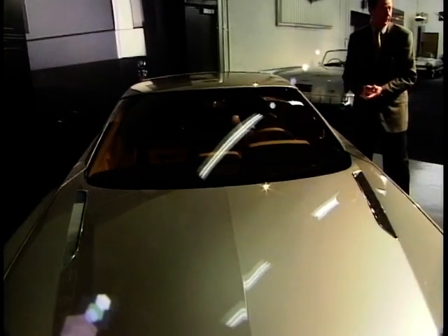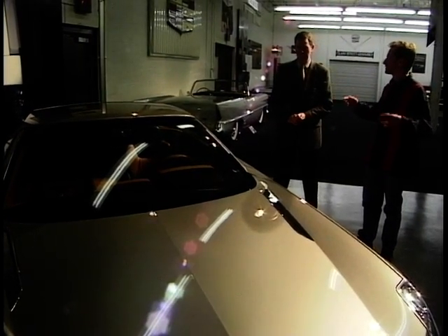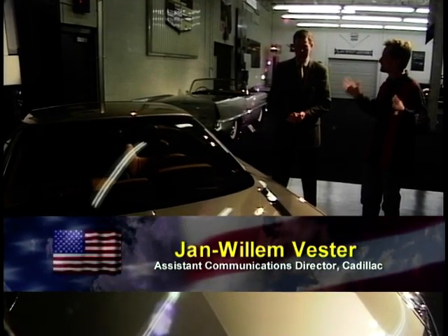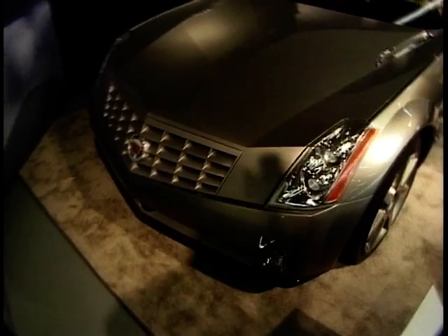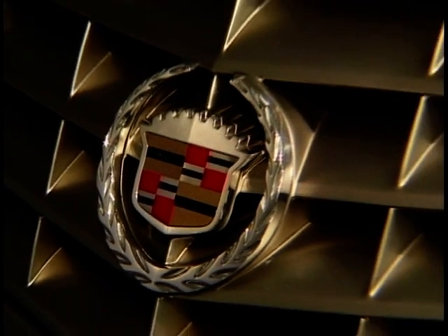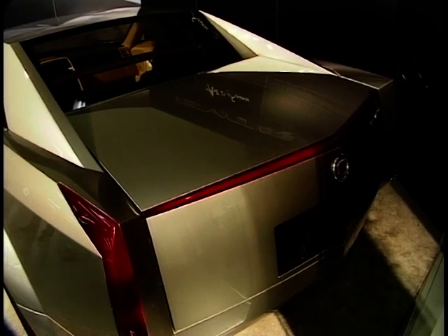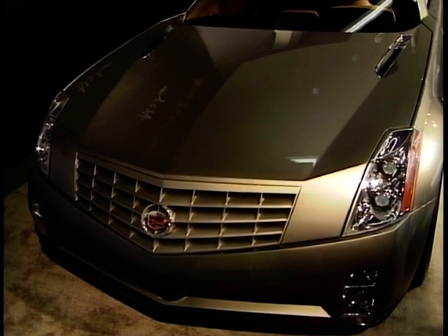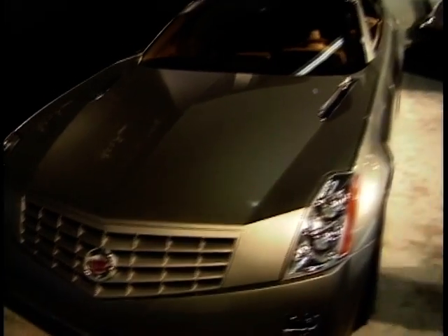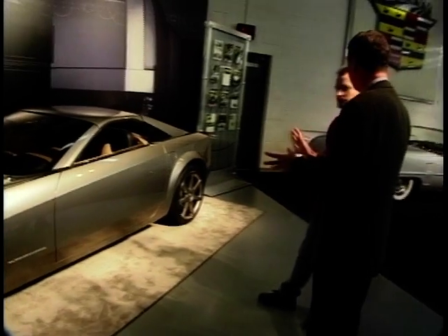When you look at it from a distance, it doesn't look like a Cadillac — it looks like a Ferrari or a Bricklin. Well, I take that as a compliment, but it has tons of Cadillac brand character. Take the egg crate grille — that really shouts Cadillac. Then again the vertical headlights stacked with the fog lamps, which really mirrors the vertical taillights in the rear.